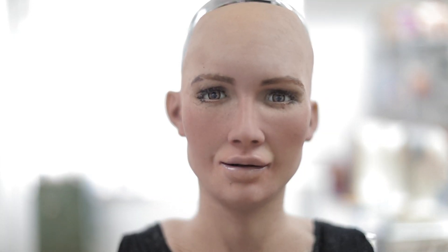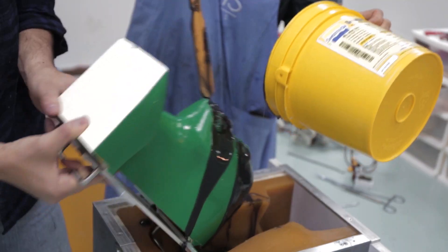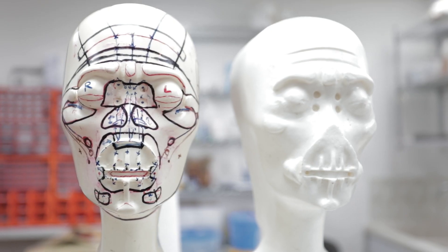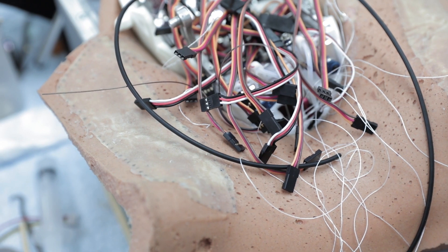Have you ever wondered how Sophia's face looks so lifelike? Her skin is actually made from a patented material invented by Hanson Robotics called frubber — a kind of elastic rubber that mimics the feel and flexibility of human skin. Underneath her frubber, Sophia's face has 24 different points of movement which can all be controlled independently. Each point is attached to its own servo motor on her skull.